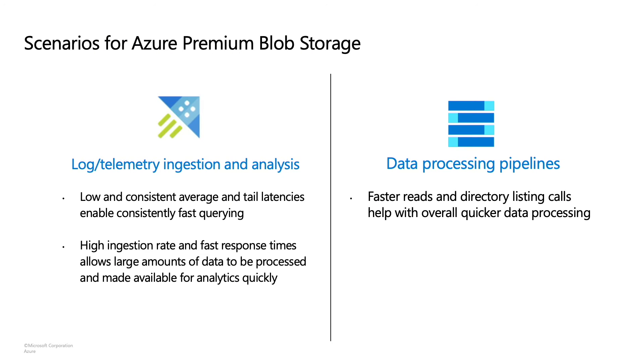Let's now talk about data processing pipelines. In a variety of scenarios, raw data from multiple sources needs to be cleansed and processed so that it becomes useful for downstream consumption in tools like data dashboards. Some industries require speed of processing — for example, companies in the financial services industry often need to process data reliably and in the quickest way possible. To detect fraud, these companies must process inputs from various sources, identify risks to their customers, and take corrective action. Storing data in a premium ADLS account can be highly beneficial, as performing directory listing calls in a premium account is quicker and more consistent. This speed ensures that newly arriving data is made available to downstream systems as quickly as possible.